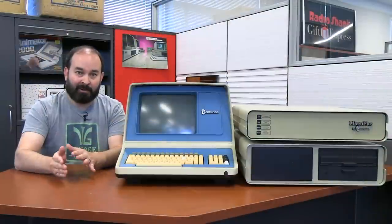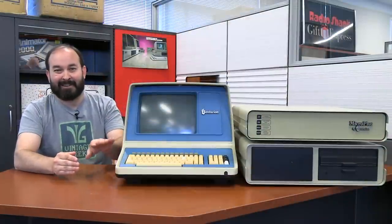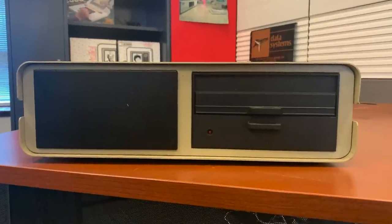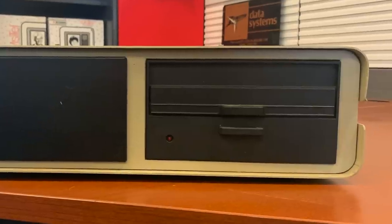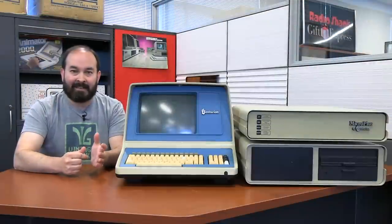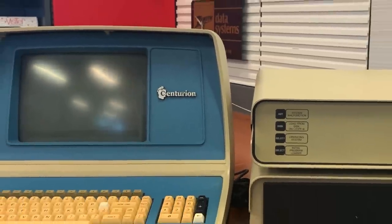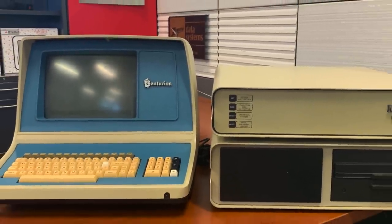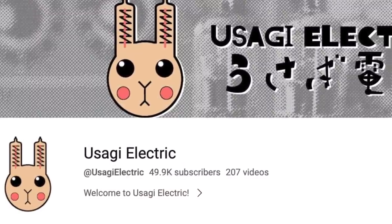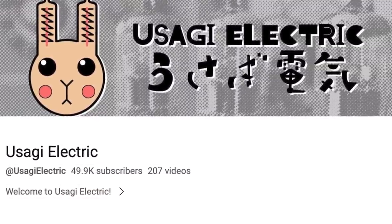We have the three components for our system here: the actual terminal, which was made by a different company; the CPU unit; and the drive unit, which appears to have a fixed disk drive as well as an eight-inch floppy drive in it. What I want to do now is take a closer look at these three components, see what's inside them, so that hopefully in an upcoming video we can work with our friends at Usagi Electric to actually get this system off the ground and running.